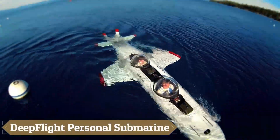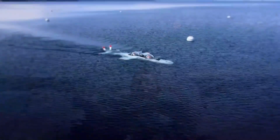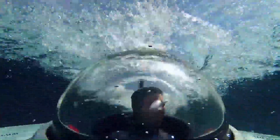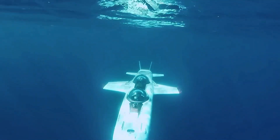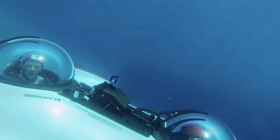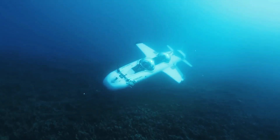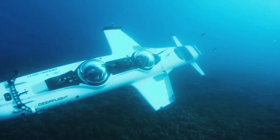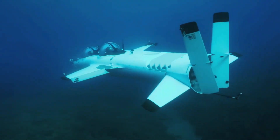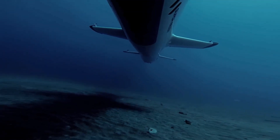The DeepFlight Personal Submarine is a cutting-edge underwater vehicle designed for personal exploration of the ocean depths. Known for its sleek design and advanced technology, DeepFlight submarines can dive up to 400 feet below the surface, providing an extraordinary underwater experience. Unlike traditional submersibles, the DeepFlight uses positive buoyancy and dynamic wings to glide through the water like an aircraft, offering a smooth and agile ride. Powered by eco-friendly electric thrusters, it ensures silent operation to avoid disturbing marine life.